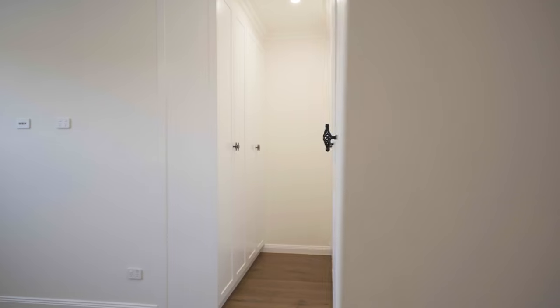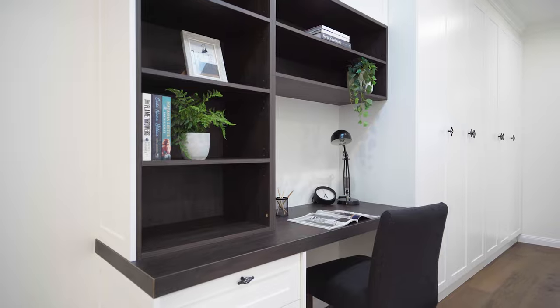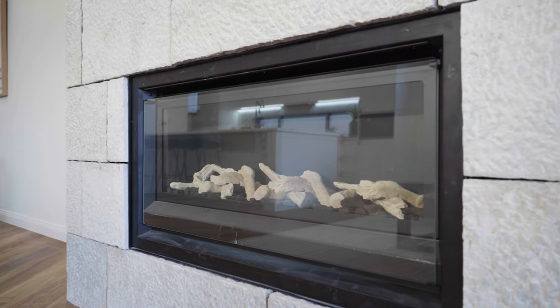The well-thought-out floor plan offers an abundance of storage space, including multiple built-in linen presses as well as a custom built-in home office. The attention to detail is further highlighted with tiled herringbone flooring, coffered ceilings and a beautiful stone gas fireplace.